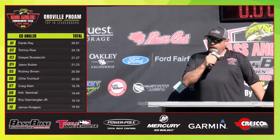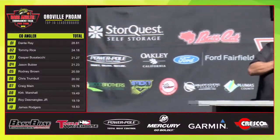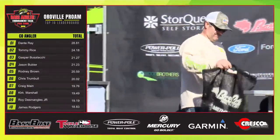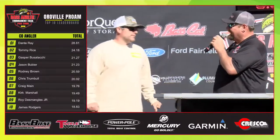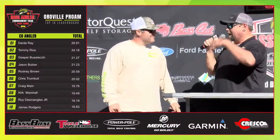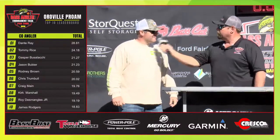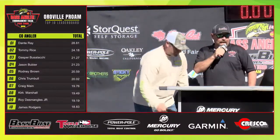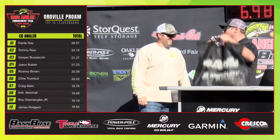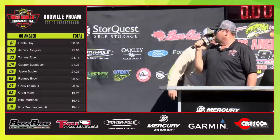Our next angler is Mr. James Rogers. He's going to need 9.99. How was your day on the water? It was tough, but it was a beautiful day — it's not raining, not cloudy, not windy. He came in at 6.98. Dante's over there warming that seat pretty well. Thank you for coming out — do you want to say anything? Thanks for everybody coming out.